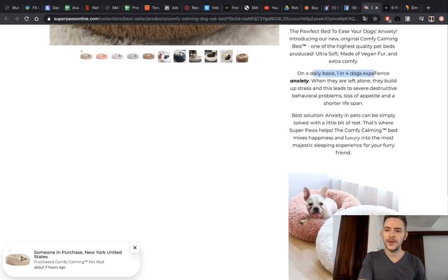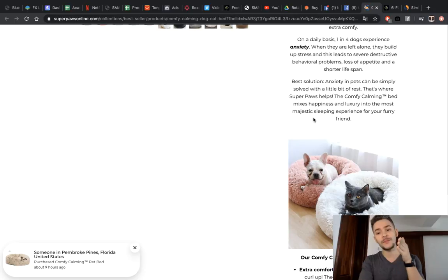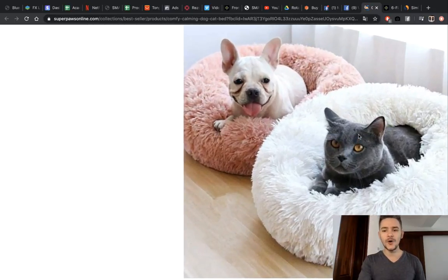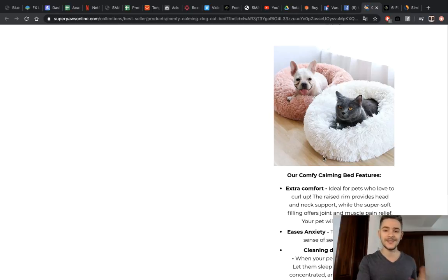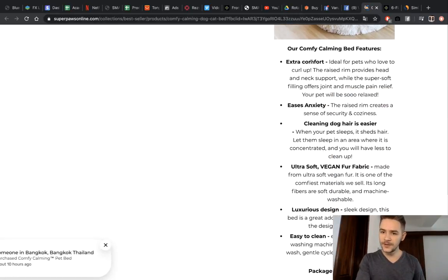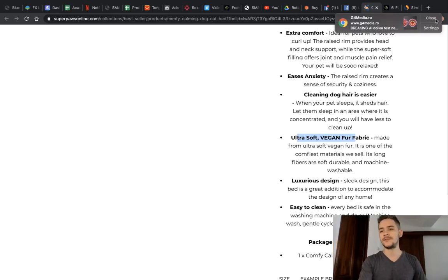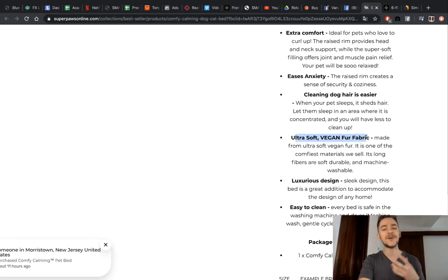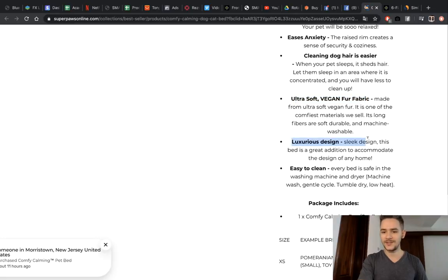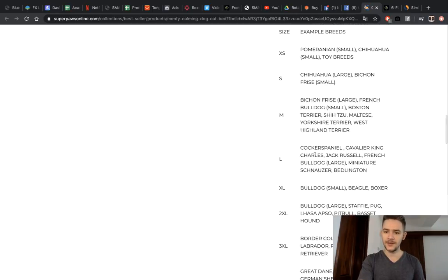Scrolling down, there's a stat: 'On a weekly basis, one in four dogs experience anxiety.' Whether or not it's fully verified, this kind of information is exactly what you want on your website because it reinforces the problem being solved. There are pictures targeting not just dog owners but all pet owners. Further down: extra comfort, eases anxiety, cleans dog hair, it's ultra soft, and it's vegan. A lot of people are going vegan lately, so just having that label will get you more customers. Luxurious design, easy to clean, package contents, available sizes.